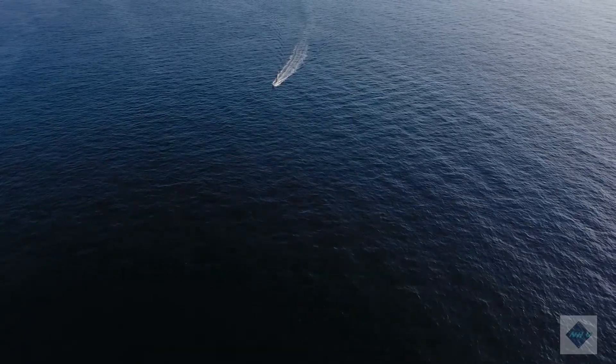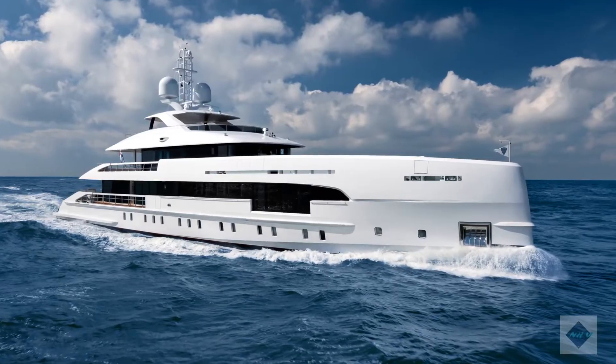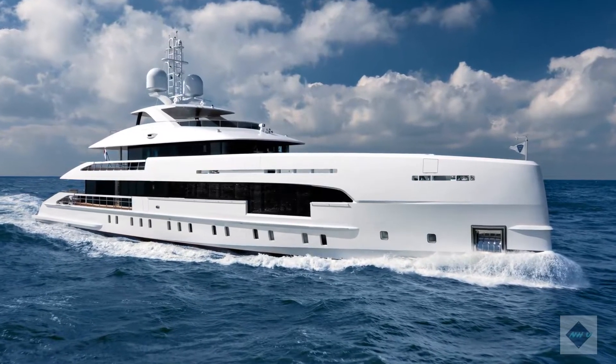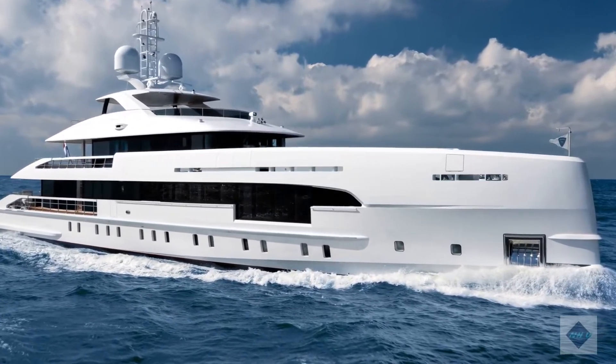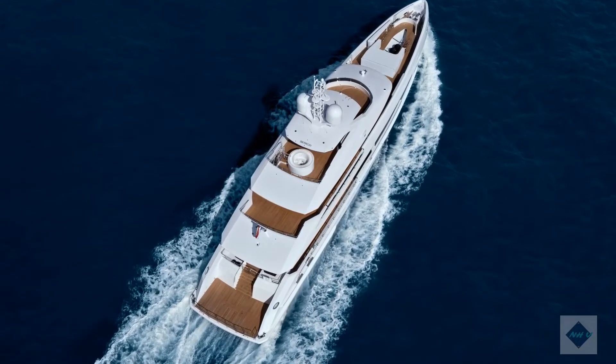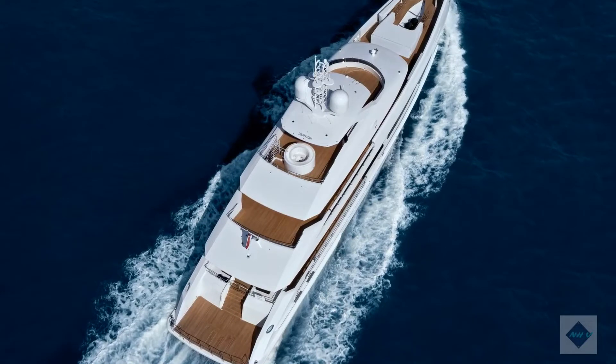ELA is a magnificent addition to the Heesen fleet. We are very strong in this particular segment of the market — 50-metre, all-aluminium yachts below 500 GT — and ours are recognised as the best in this market sector. Our delivery team works seamlessly with Captain Antonio Guarini and Tony Levesque management to deliver the yacht without fuss and on time for the summer season.